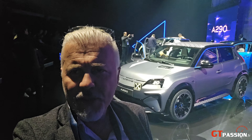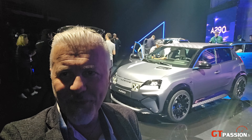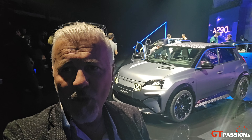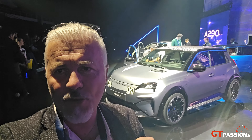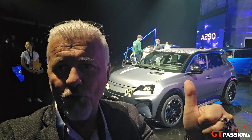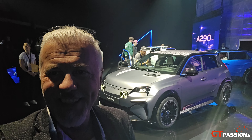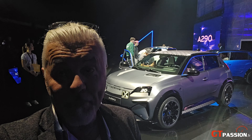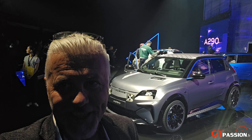Bonjour à tous, bienvenue sur GT Passion. Aujourd'hui, on est à proximité du circuit des 24 Heures du Mans pour un événement dans l'événement. Cet événement, c'est la présentation en première mondiale de la toute nouvelle Alpine A290. On va en faire le tour — vous allez voir, c'est pas mal du tout. Ça va faire rêver plus d'un petit garçon.